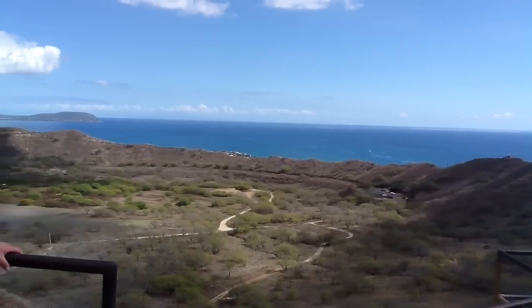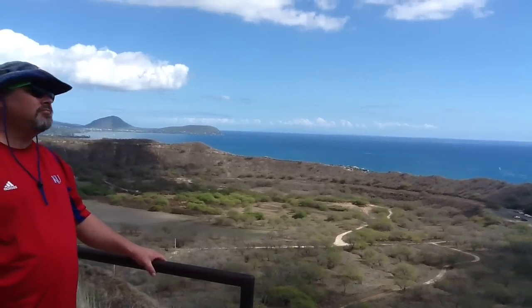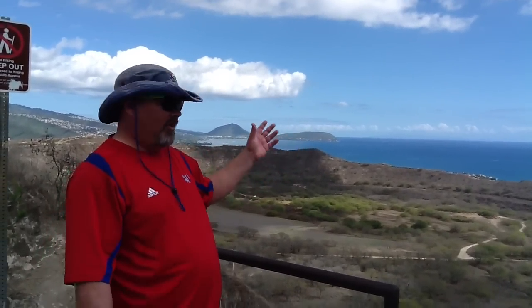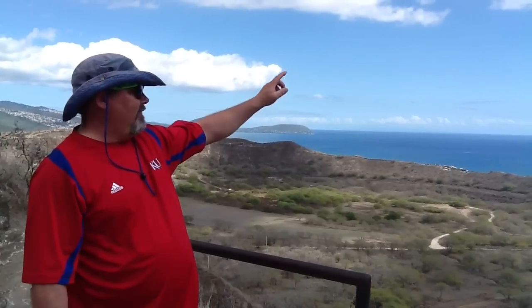We're almost to the top — about 80% of the way. Had to stop here and look at these beautiful sights. Eric, do you have some more information for us? When they first started inhabiting the islands many, many years ago, Diamond Head was used as a lookout for people coming from other places or islands. On the very top you'll see lookouts and bunkers used for defensive purposes to keep watch for dangerous people approaching. That's the other use of Diamond Head besides just climbing and walking.